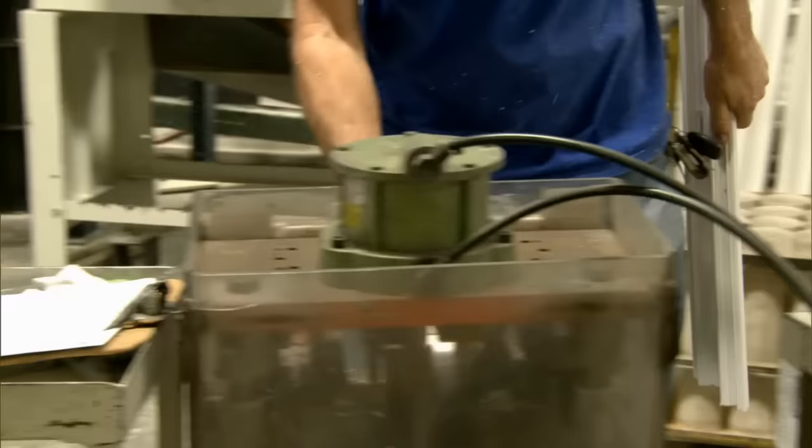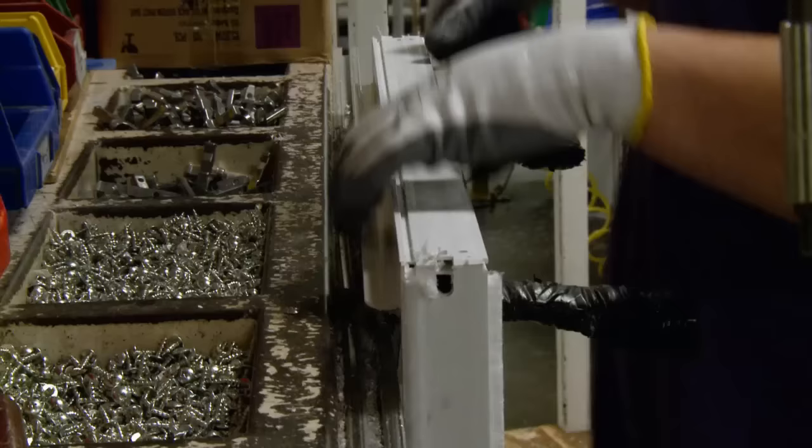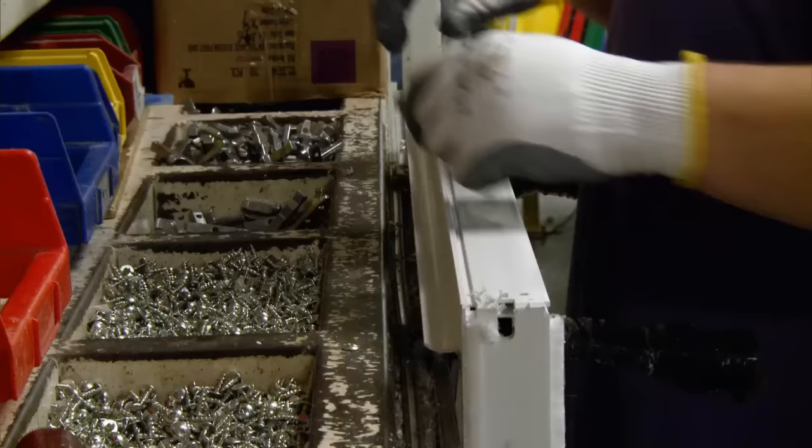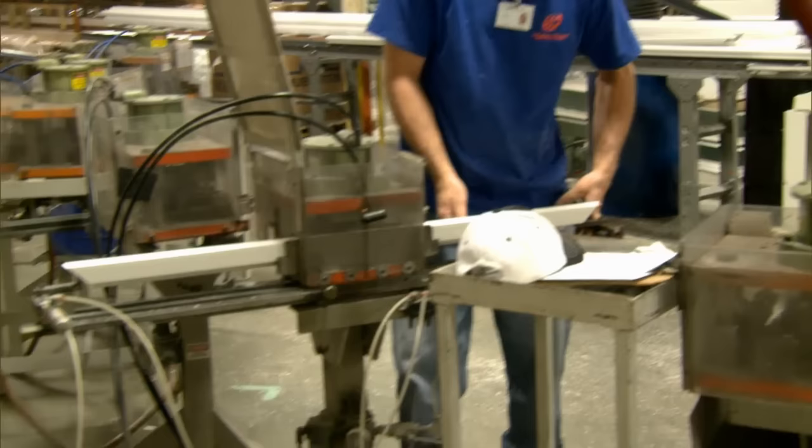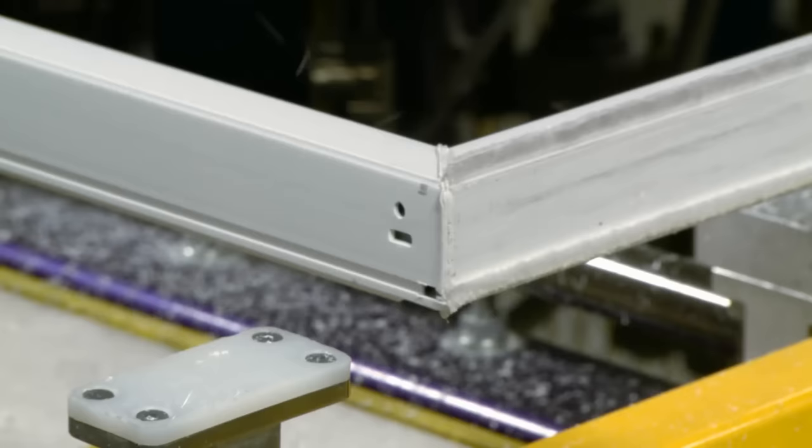After the profiles have been cut, they are ready to be fabricated. Much of the fabrication process still involves expert craftsmanship and includes altering the profile to allow for weep holes, notching out lift rails that are integrated into the sash profiles, creating punch-outs for lift handles, Simonton's patented lap-lock meeting rails, and tilt latches. Pneumatic punches are used to create the necessary notches and holes in the profiles.